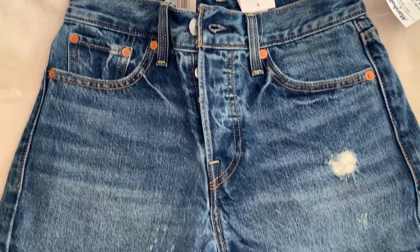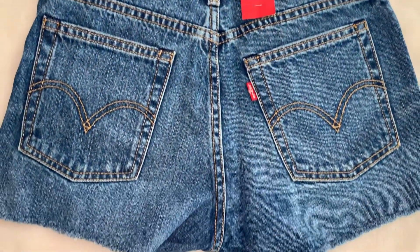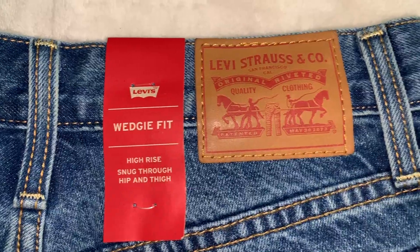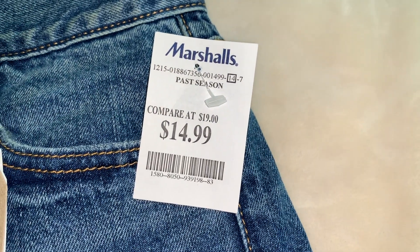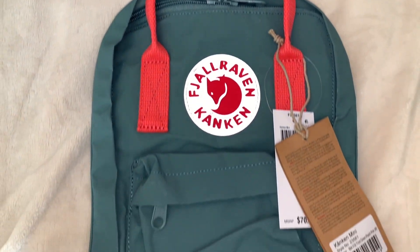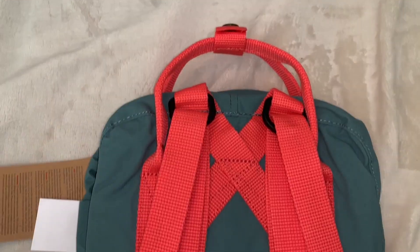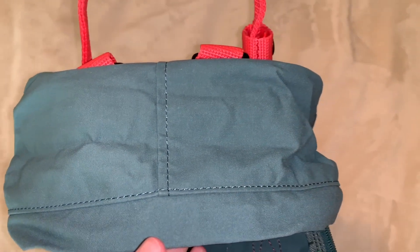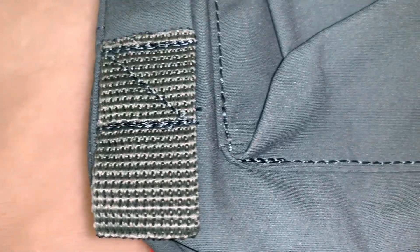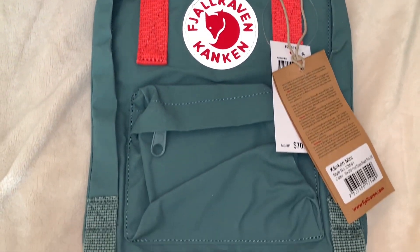Next are these Levi wedgie fit jeans. They have the basic button fly, a darker wash, and a little distressing, and of course another basic tag. I picked these up for $15, so that is a big steal. And finally is the Konkin Mini, which you guys probably saw in the intro — it's frost green with peach pink. I absolutely love this color. It's just super cute overall, and I would recommend it to anybody looking into this color. The pink just sets it all, and I just love this backpack.